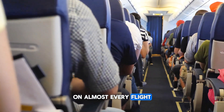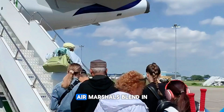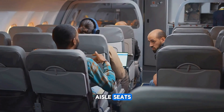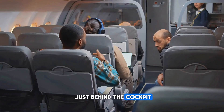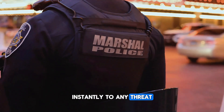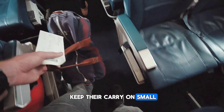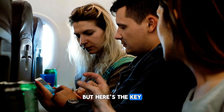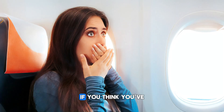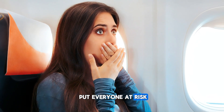On almost every flight, there could be someone armed, and you'd never know. Air marshals blend in perfectly with regular passengers. They often sit in aisle seats near the front or just behind the cockpit — close enough to respond instantly to any threat. They board early, rarely drink alcohol, and keep their carry-on small. They'll never reveal themselves unless it's absolutely necessary. If you think you've spotted one, keep it to yourself. Calling them out could put everyone at risk.